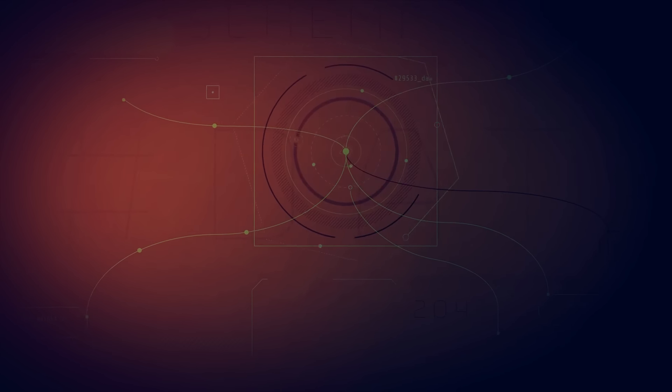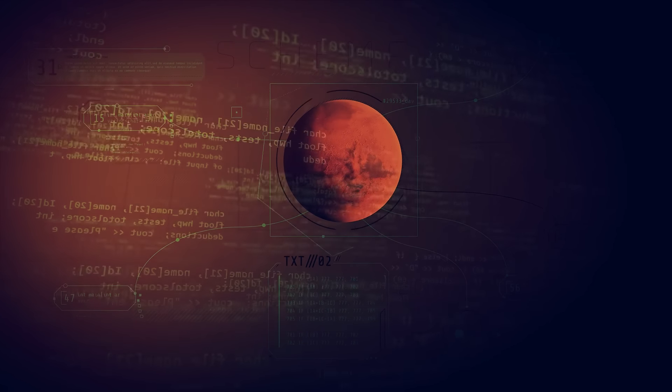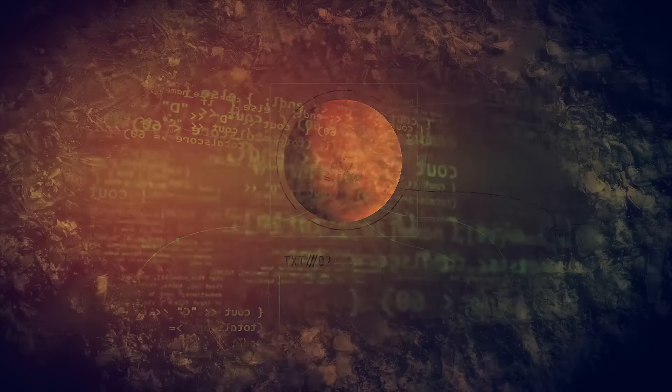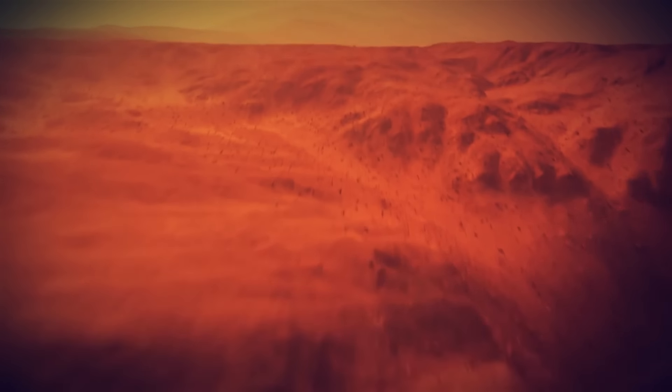On paper, Mars might seem like a good idea given some similarities to Earth. But there are some factors we need to pay attention to before we consider stepping foot there. The temperature — Mars might look like a scorching hot planet like a freakishly large Sahara desert, but quite the opposite.